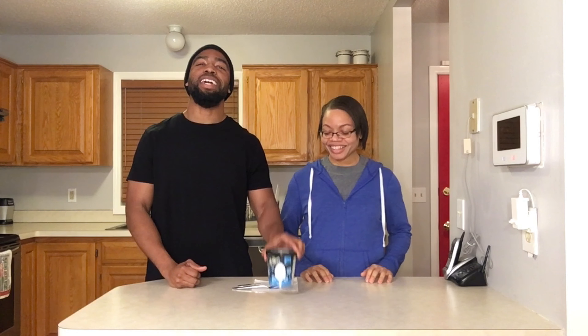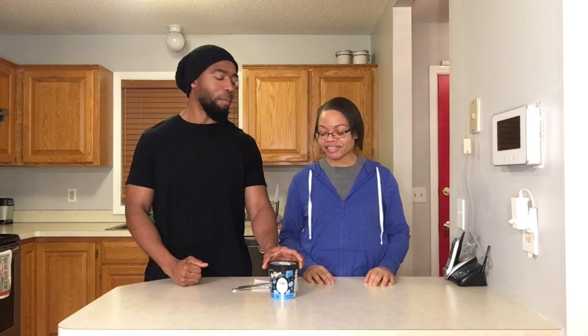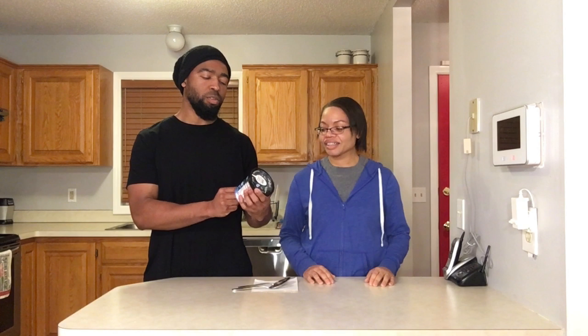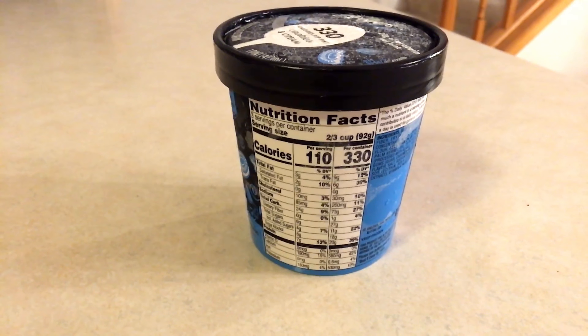Hey, it's Paul from Pajimo Fitness back with Melinda, and this time we're gonna test Breyers ice cream — this new ice cream where it's only 330 calories for the whole pint. We'll see what's in it and see if it tastes any good.